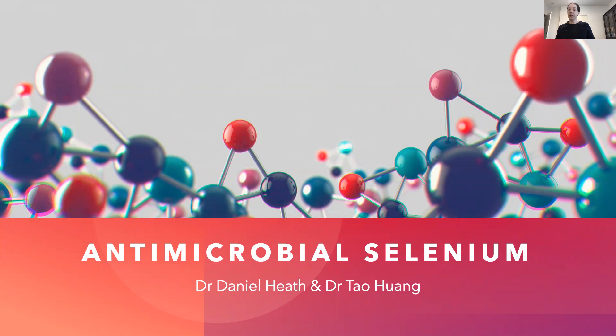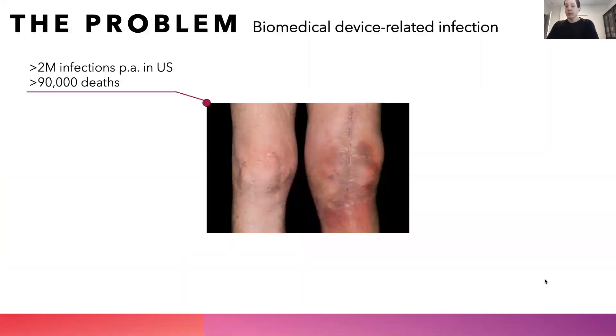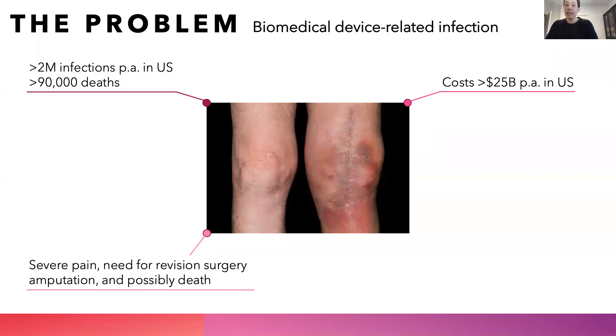Specifically, we're focusing on the design and development of antimicrobial selenium nanoparticles. The individual in this picture has recently undergone a knee transplant, and as we can see, the implant has become infected. This is a major healthcare challenge. In the US alone, more than 2 million patients per annum suffer from an infected biomedical device, and of those, 90,000 people will die. It's estimated that this has a cost of more than 25 billion dollars in the US alone, and the patient suffers from severe pain, need for revision surgeries, amputation, and possibly death.